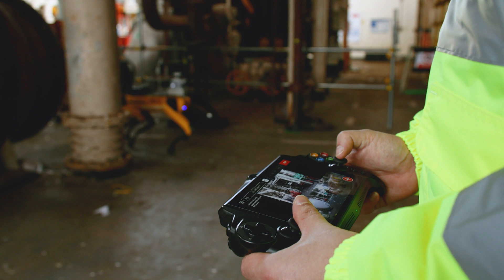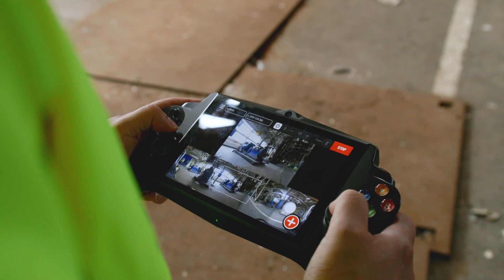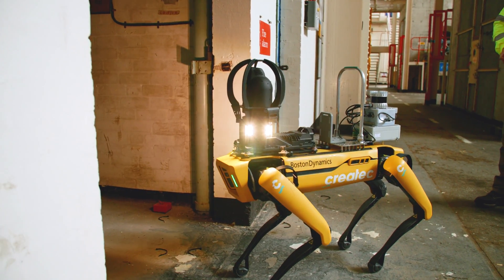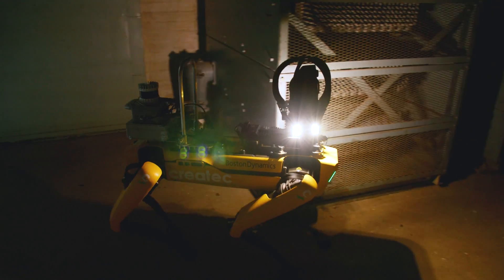It's a very easy platform to use — basically a day's training and we really understood how to operate and integrate the different payloads. You get a real impression of its dexterity and its flexibility for applications in all buildings where the access might be quite challenging.